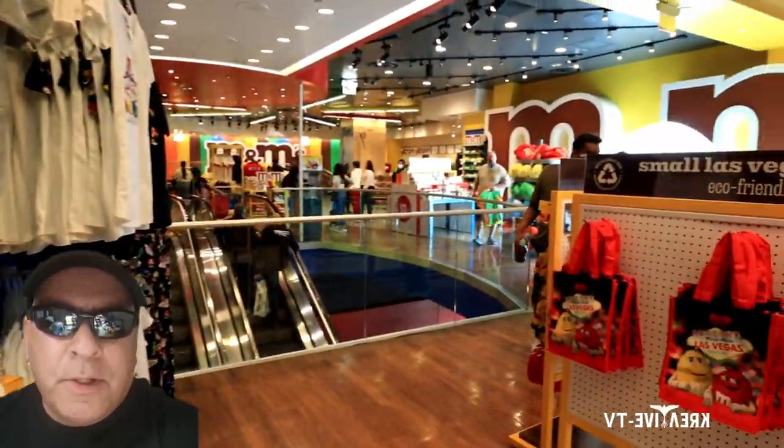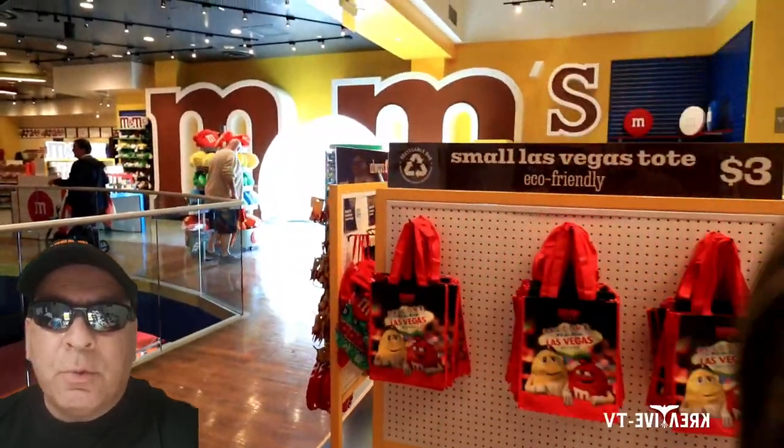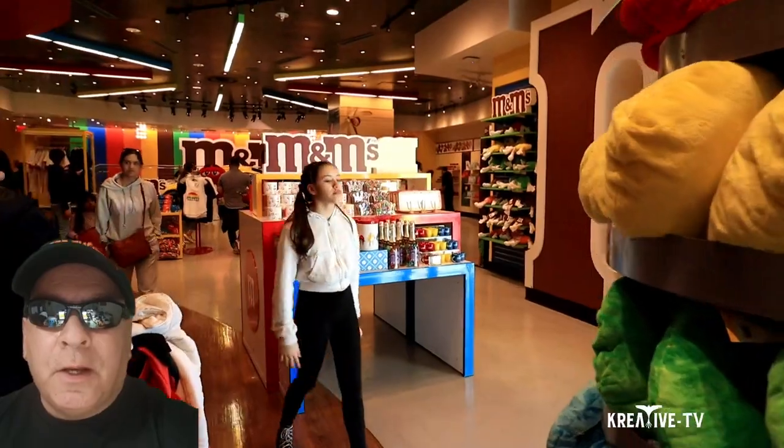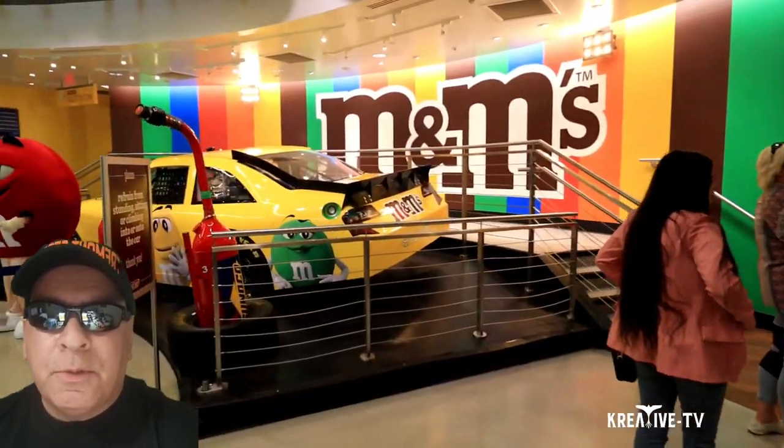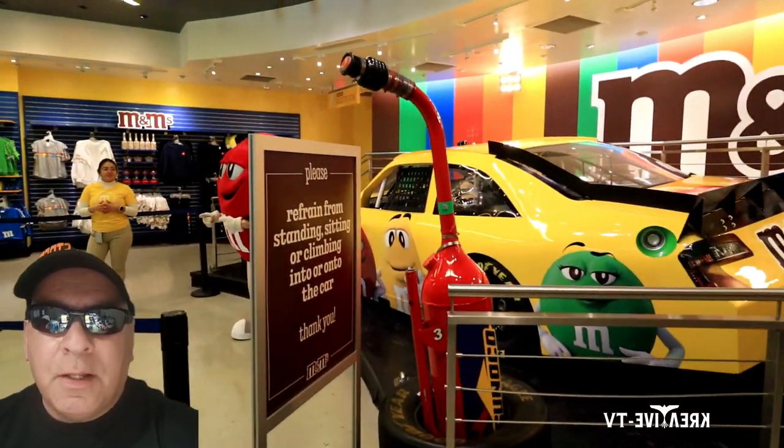Welcome to Creative TV. Today we are at the M&M Store in Las Vegas. The M&M Store is a 28,000 square foot, four-level monument to the colorful fun of M&M's. It was the first M&M store location ever, sitting right next to the MGM Casino on the Las Vegas Strip.